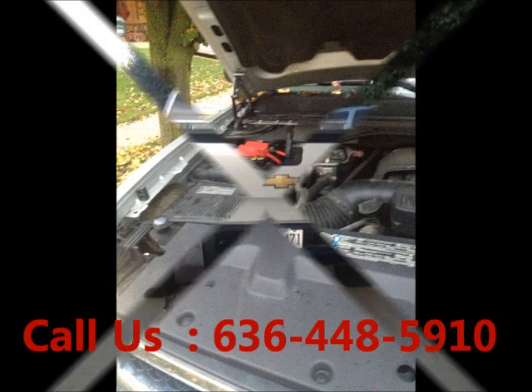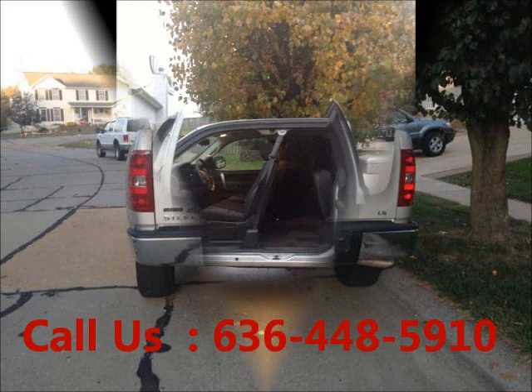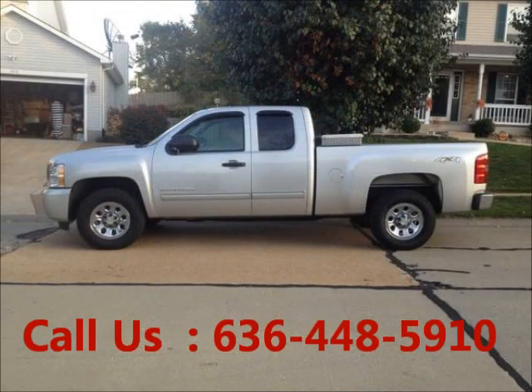Fuel: Gasoline. Garage kept, non-smoking, well-maintained with regular oil changes. Features include AC front, cruise control, and power steering. Mileage: 45,000. Driver and passenger airbags. Price of this good Canadian truck is $22,900.